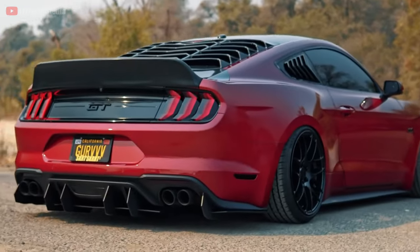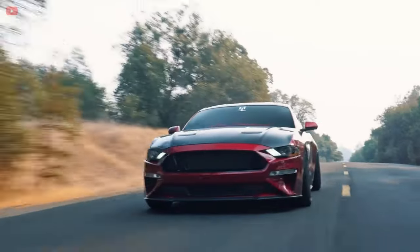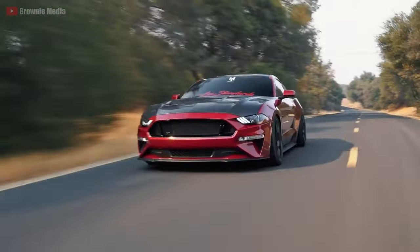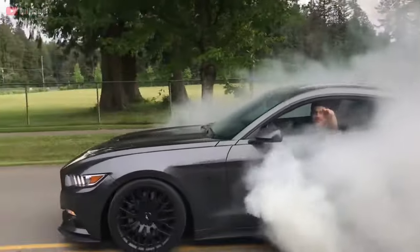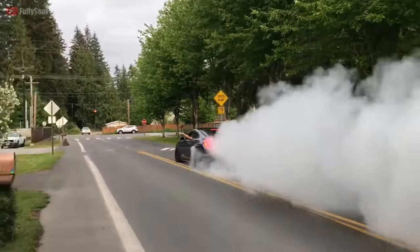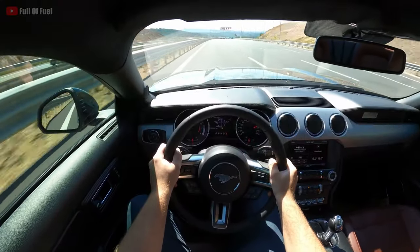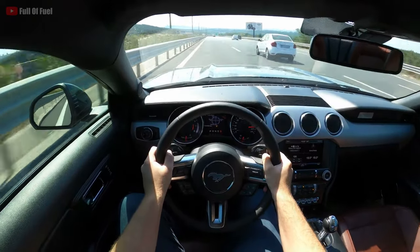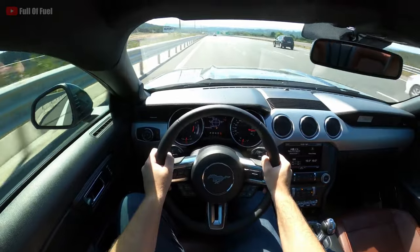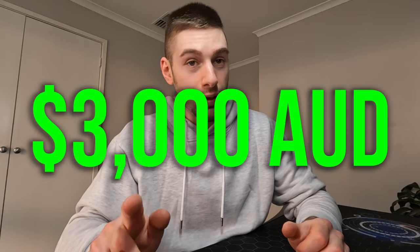Although the Mustang GT is a unique vehicle, you can still achieve the same kick out of an alternate 2-door V8 costing less than half the price. Considering there are not many fun V8 options at a low price point in Australia, I've compiled a list of 2-door V8 alternatives suitable for a low budget, and if you're willing to spend a bit of cash to improve these vehicles, they can go a very long way keeping you still under $30,000. Starting with the oldest car on this list that can be found as low as $3,000.